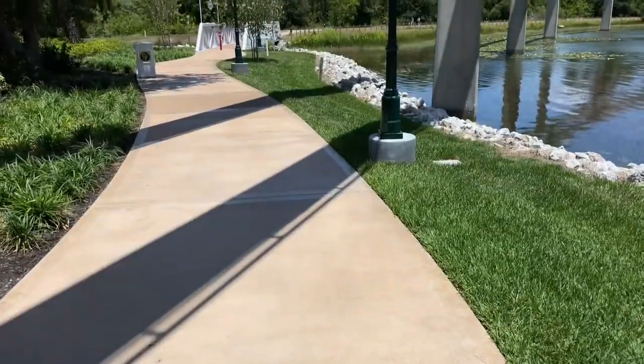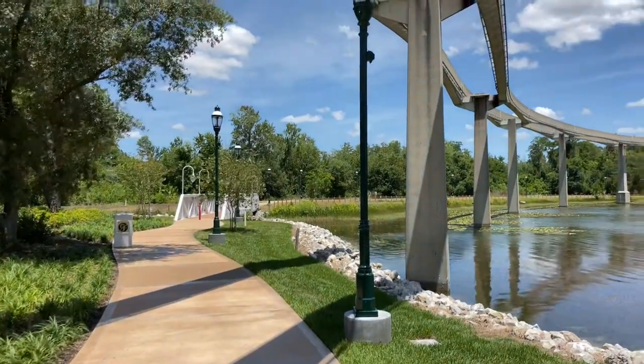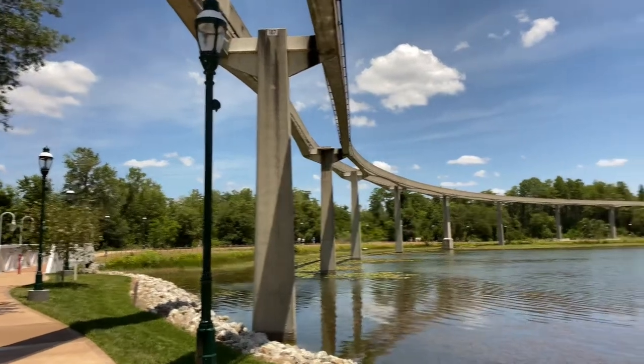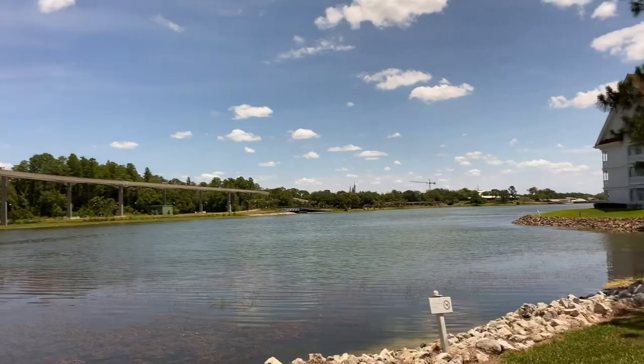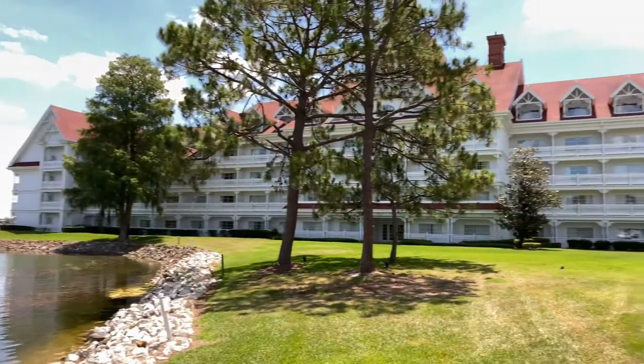Now let's go see the walkway to the Magic Kingdom located just behind the Sago Cay building. Here's the walkway over to the Magic Kingdom. Over to the left is a nice bridge, and up ahead are the monorail beamways that take you over to the Magic Kingdom. If we look just over to the right-hand side you could take a little peek at the castle.